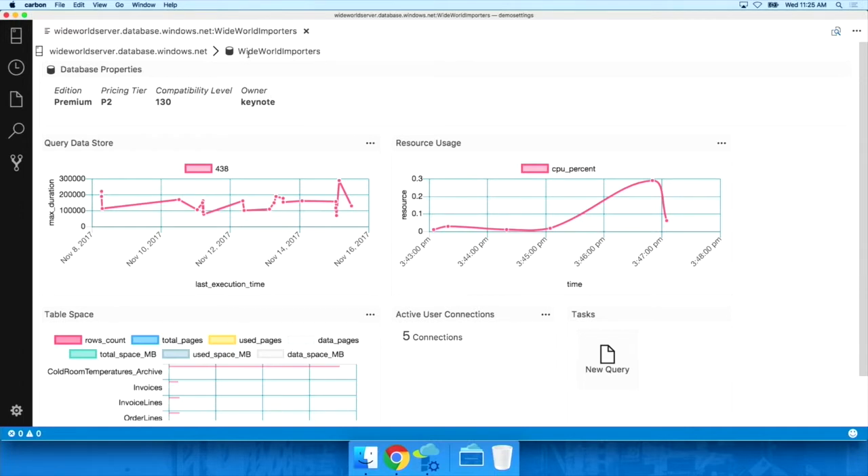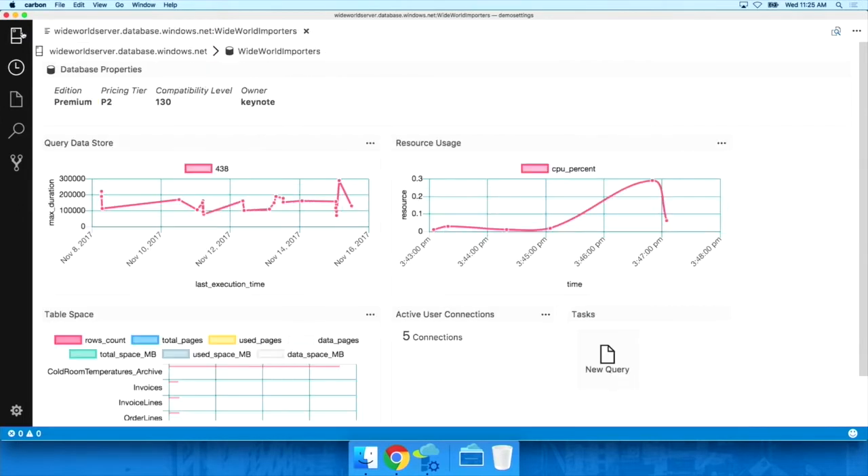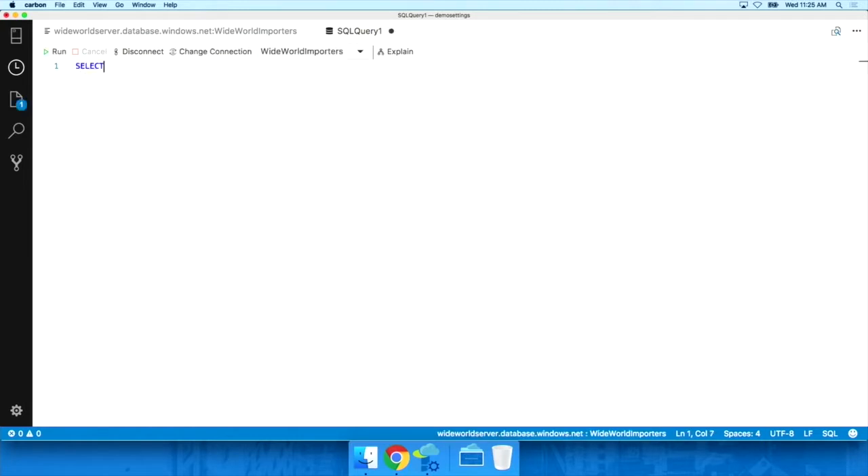You can set up your own custom dashboards to monitor your SQL Server assets. In fact, I can connect to any SQL Server on-premises or in the cloud. Because this is based on Visual Studio Code, I get all that same rich development experience that you'd expect, including rich text development.